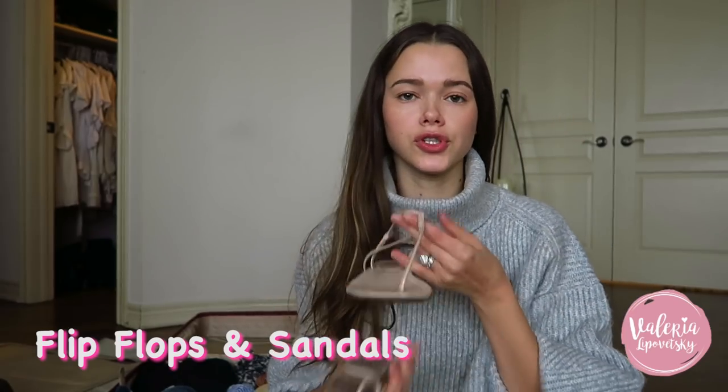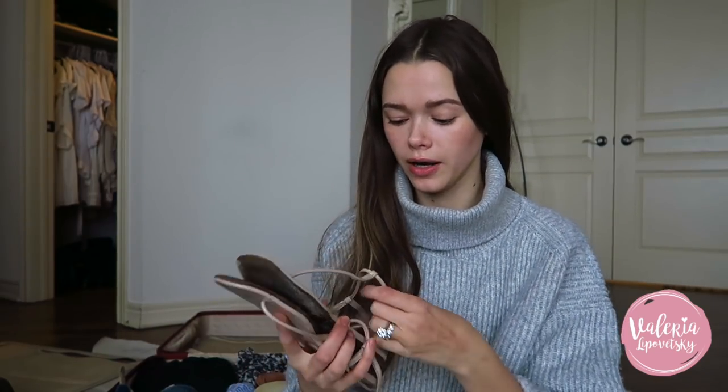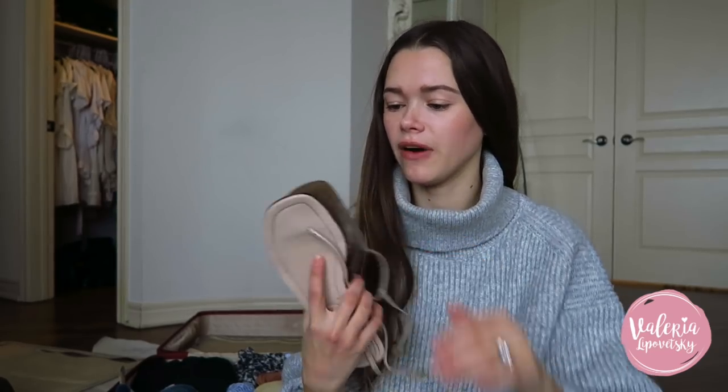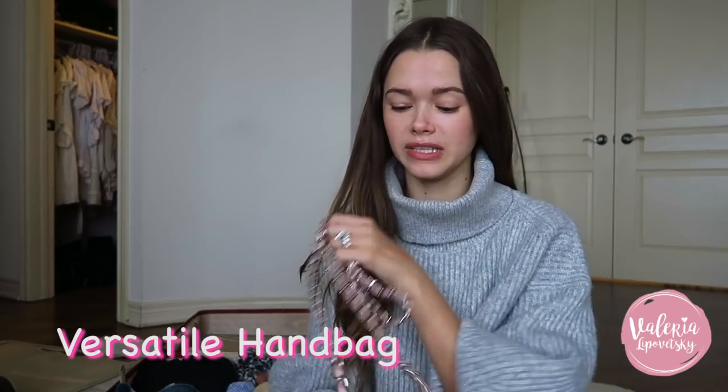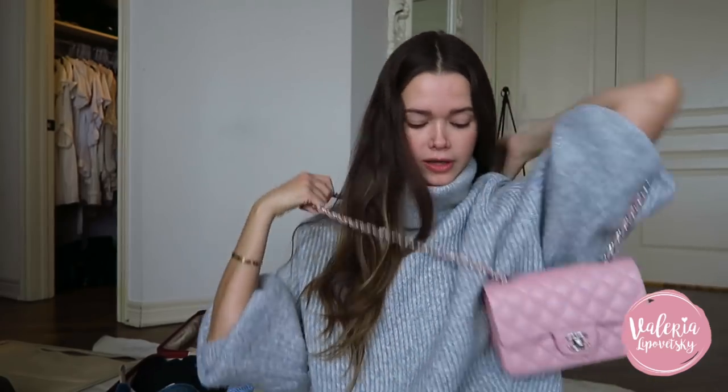For shoes, I'm bringing my gold Havaianas, which I'll wear the whole time. Then a pair of nude shoes from Prada — I've been wearing them for five years and they go with literally everything. I'm also bringing fancier sandals for evening in black and white — definitely a good investment. No heels, no wedges — that's not happening on a family vacation. For bags, I'm bringing just this one blush pink bag, which goes with everything.